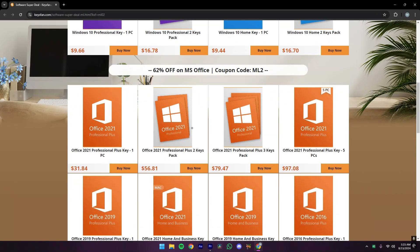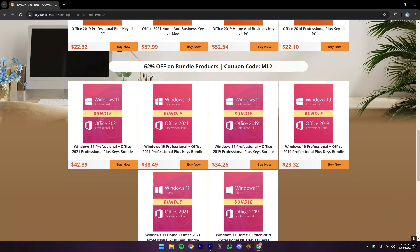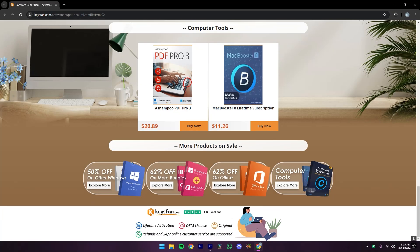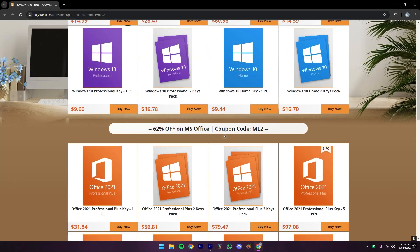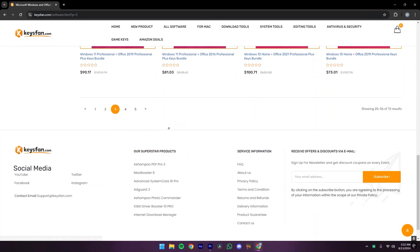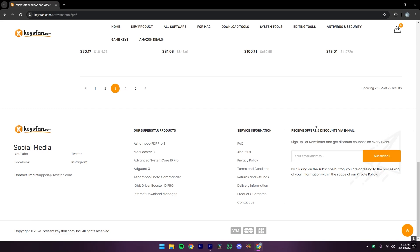Keysfan offers affordable software solutions like Windows 11 Pro OEM keys, Microsoft Office, and antivirus programs. The site is user-friendly and caters to a global audience with multi-language support and secure payment options. The website provides responsive customer support via email and live chat, along with a clear refund policy.